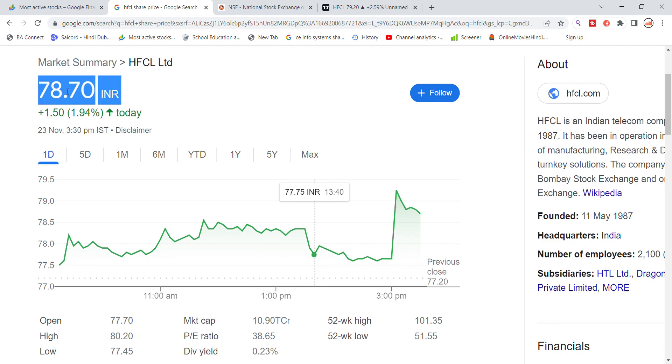HF Sell Limited stock is closing today at 78.75%, with a high rate movement of around 1.50% to 2% for the HF Sell stock.